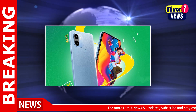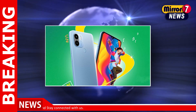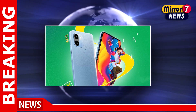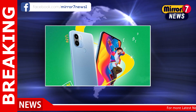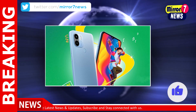The dual-camera unit is placed in a square-shaped slightly raised platform on the back, with an LED flash on the side of the sensors. This smartphone is powered by a MediaTek Helio A22 SoC. The POCO C50 houses a 5000mAh battery with support for 10W charging, and comes with a fingerprint scanner on the back, which features a leather-like texture.